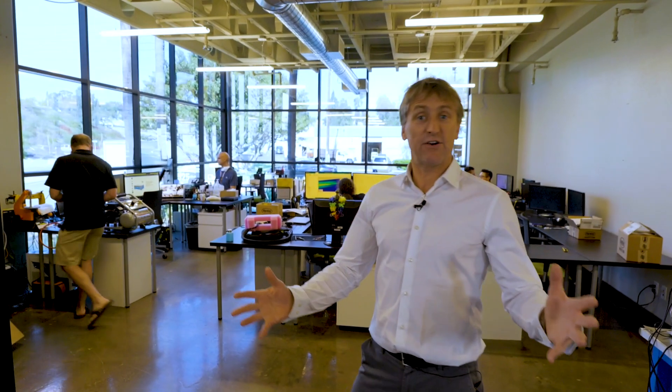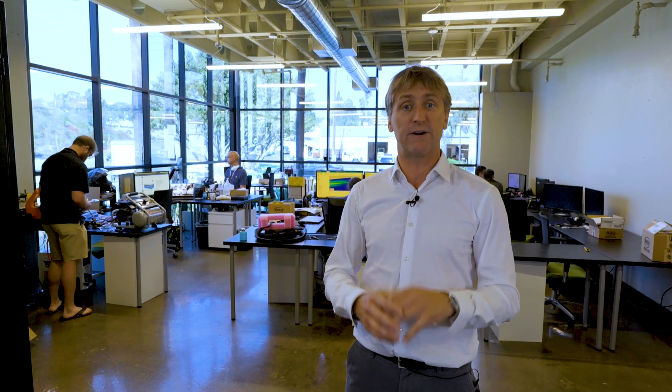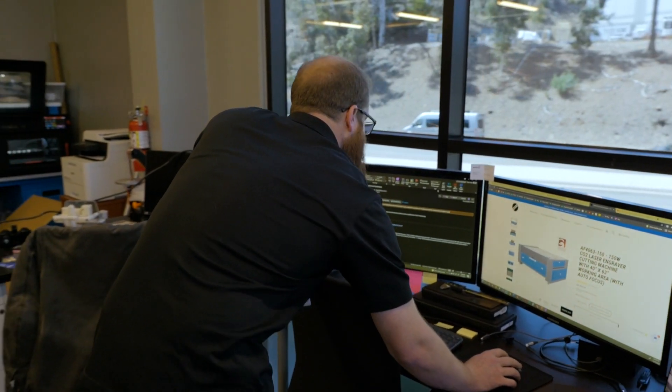This is our engineering lab, where we can simulate, design, prototype, and test any advanced component requirement for your IoT device. This is where the magic happens and we have experience helping over 10,000 devices and applications get to market.